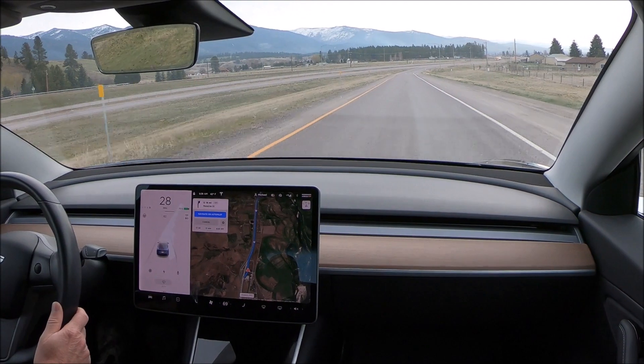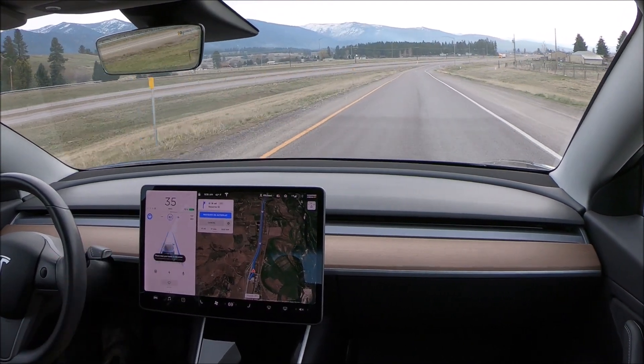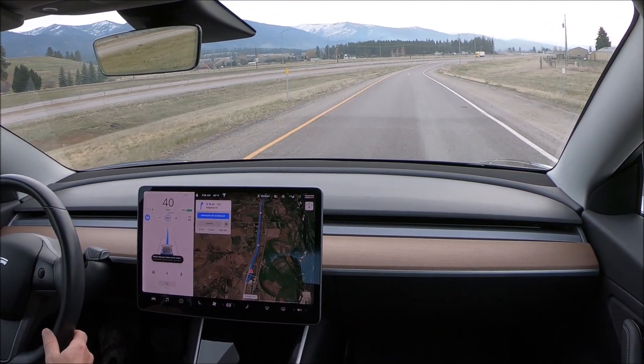I want to see what it does. Does it pull over? Does it stop in the middle of the lane? Or does it keep going? So let's go see. All right, we're getting on the interstate now. Engaging auto steer on, navigate on autopilot.